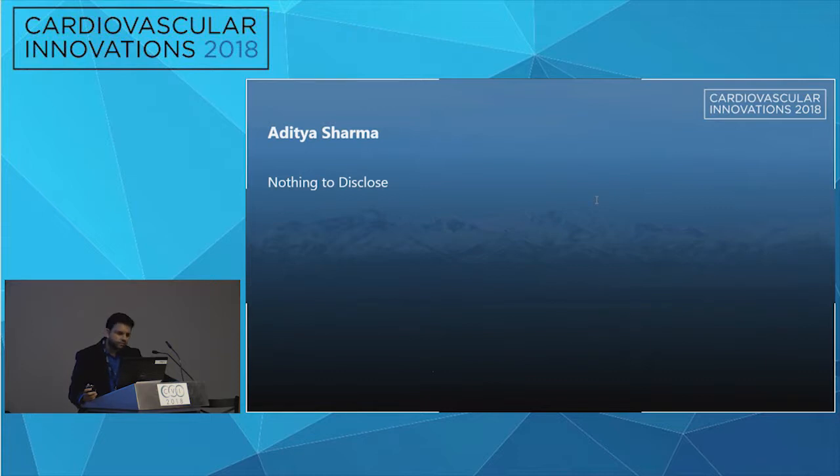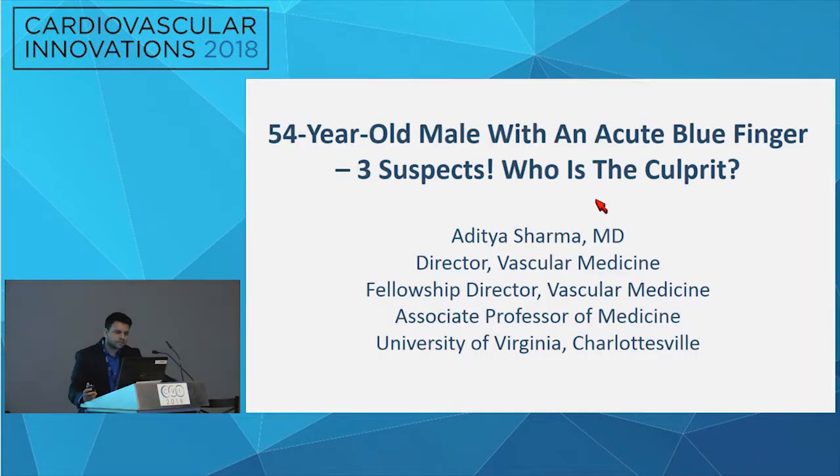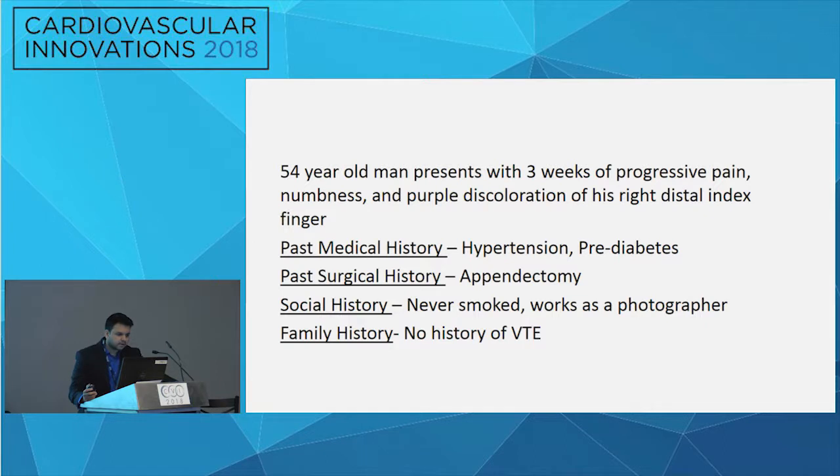Good morning, everyone. I think you'll have a lot of great procedural cases, but the one I'm actually going to present is more of a diagnostic dilemma — how we approach and treat. This was basically a 54-year-old gentleman who presented with blueish discoloration of his right index finger. Very interesting case — no significant past medical history except pre-diabetes and hypertension, with a three-week history of blueish discoloration of the right distal index finger.